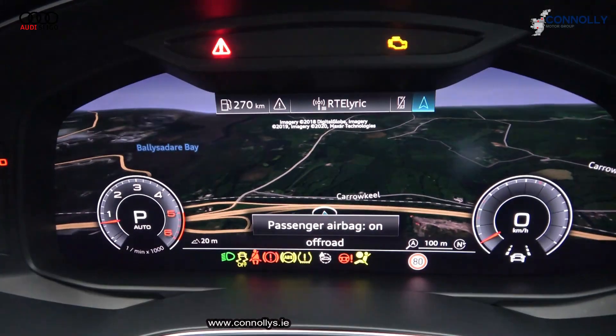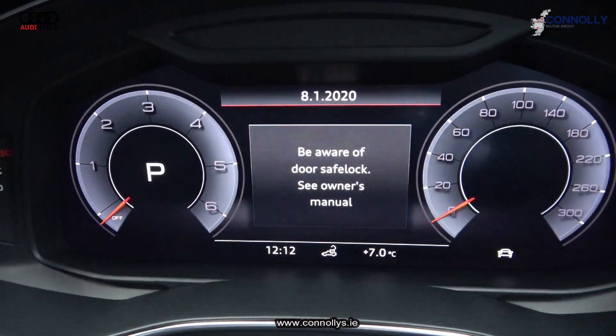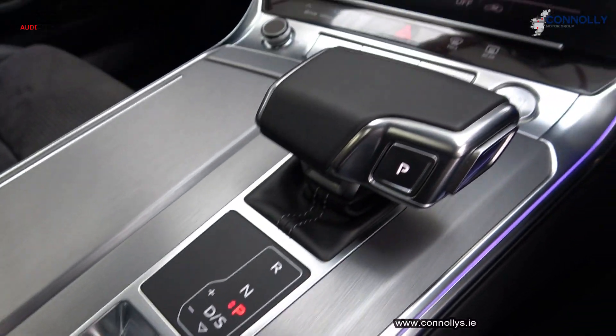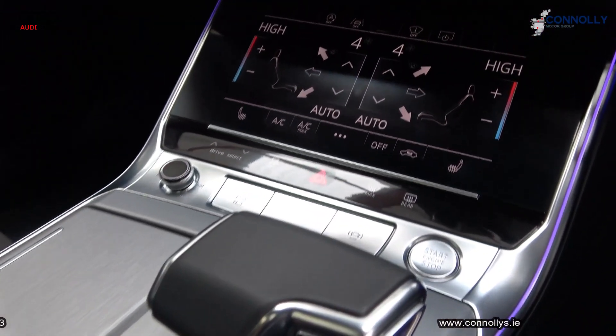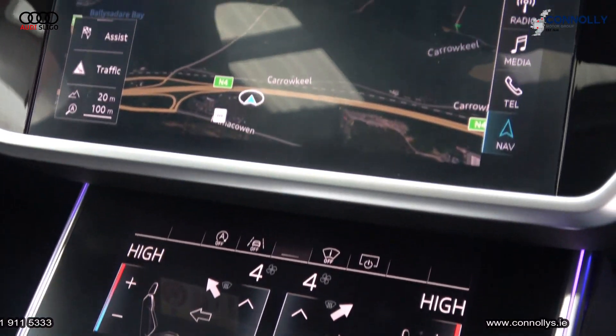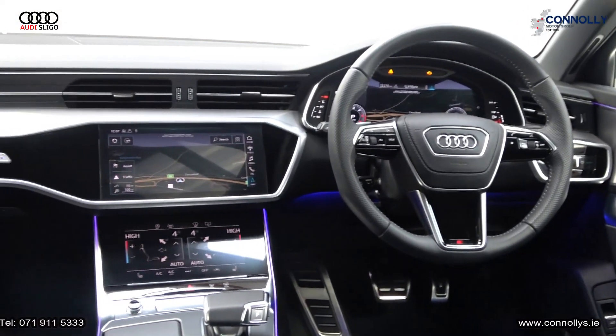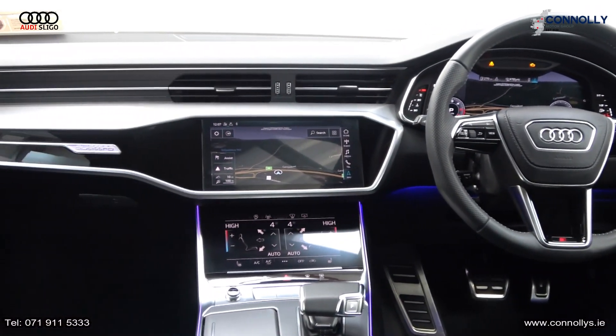Ambient lighting, Bang & Olufsen sound surround, adaptive air suspension, lane departure warning, cruise control and much much more. For further details or to arrange a test drive, please call our sales team on 071-911-5333.